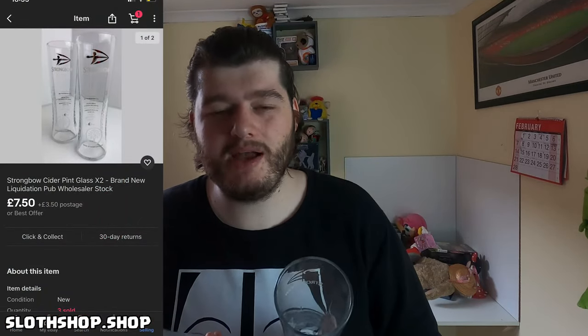Next up we have Strongbow glasses. I have quite a few of these so I've listed them initially for a cheap price. They're very tall and I got £7.50 again, so around the same as the Foster's ones. Nothing really special on these other than they're Strongbow and people like them. I think I have around 90 of these — about half as many as the Fosters. Once we get through about a quarter we'll up the price, and keep upping it until people stop buying at that price, then find the optimal price people are happy to pay.